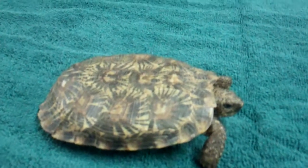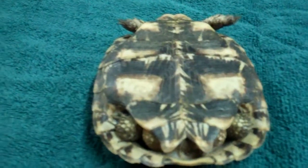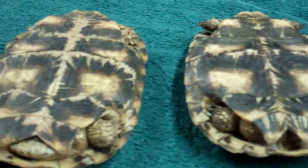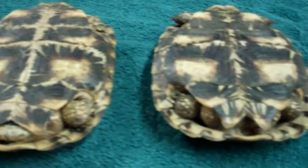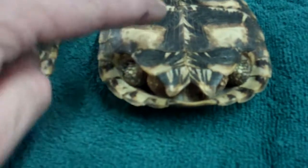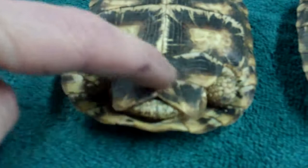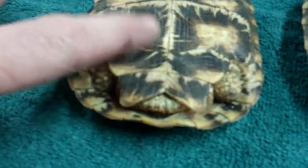To tell the males from the females, you need to inspect the bottom of the shell or plastron. Look at the bottom plastron by the tail. There is what looks like a V. On females, this V is narrow — this is the female here. And on males, the V is spread wider — that's the male, right here.